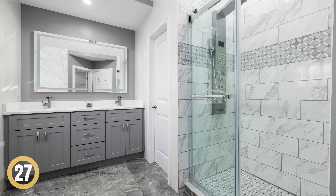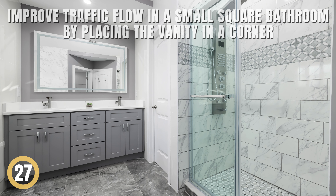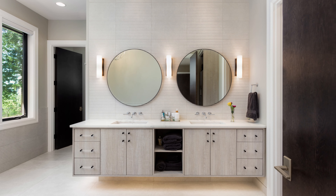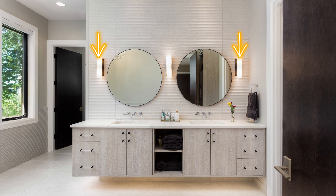Corner Unit for Better Flow. Improve traffic flow in a small square bathroom by placing the vanity in a corner. Choose an L-shaped unit for extra storage. Create a balanced look with matching sconces on either side of the mirror and coordinating towel rings beside the vanity.